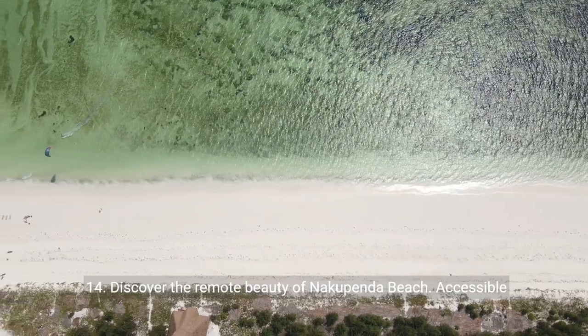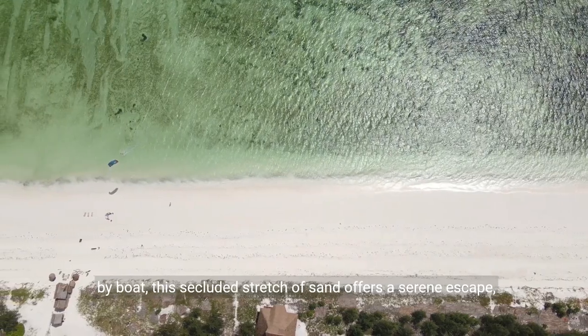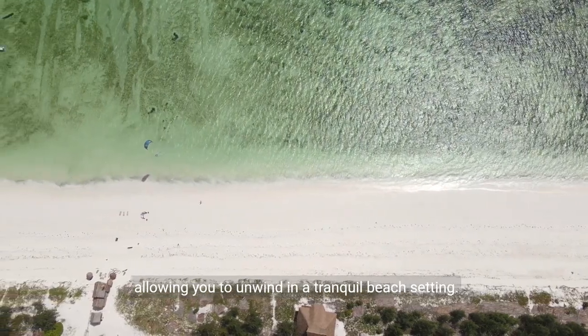Fourteen: discover the remote beauty of Nakupenda Beach. Accessible by boat, this secluded stretch of sand offers a serene escape, allowing you to unwind in a tranquil beach setting.